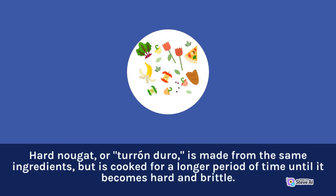Hard nougat, or turon duro, is made from the same ingredients, but is cooked for a longer period of time until it becomes hard and brittle.